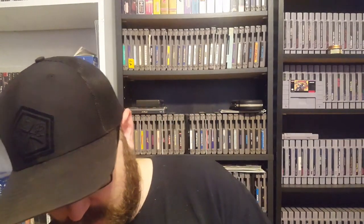Army of Two: 40th Day, Assassin's Creed 2, Assassin's Creed 3, Assassin's Creed Rogue, and Ace Combat Assault Horizon. And one of my favorite games on the PS3 — they did a phenomenal job with this game — and that is Batman Arkham Asylum Game of the Year Edition. Then probably one of my favorite Batman games of all time, Batman Arkham City. If you haven't played this, you are missing out big time on the PS3.